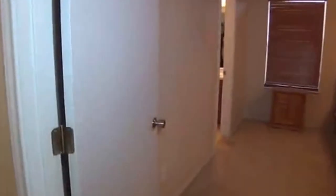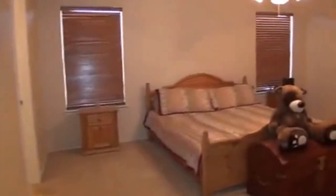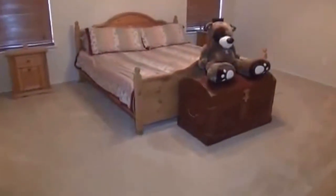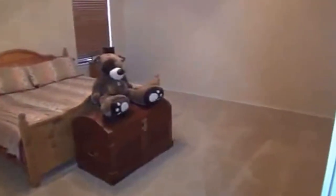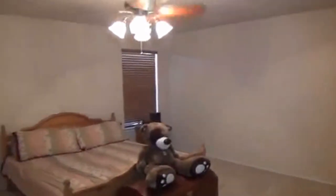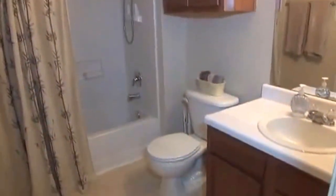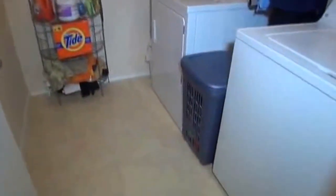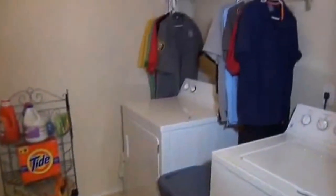The master suite is split from the other bedrooms for additional privacy. It has a nice ceiling fan, which helps with heating and cooling bills. This house also has a gas stove and gas heater, which will help save on utilities. Here's the third full bath with a tub and shower. Upstairs we also have a nice utility room — the washer and dryer do remain with the property, saving you from carrying laundry up and down stairs.